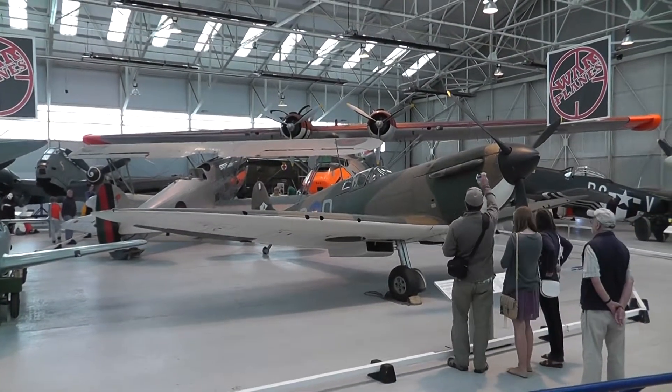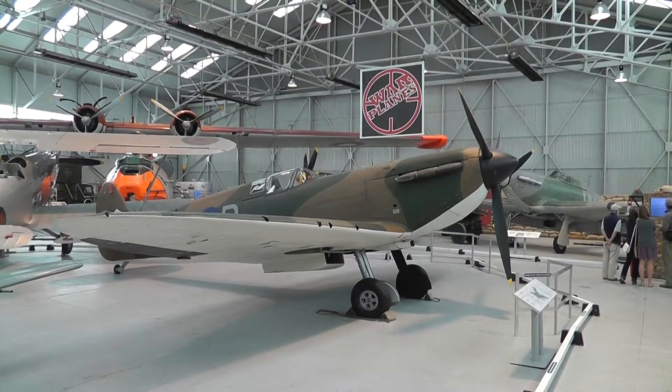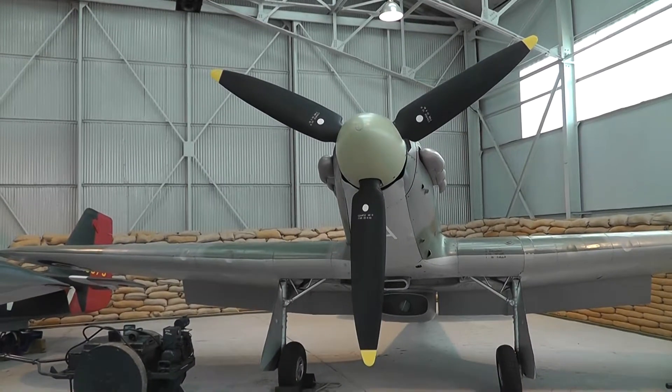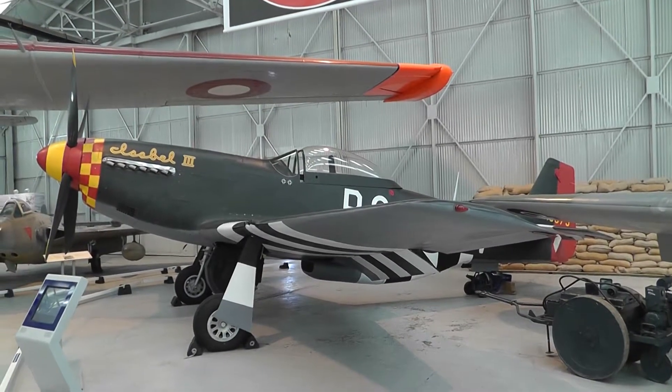Never complete without a Spitfire. Spitfire in the foreground, Hurricane in the background. Thicker-winged Hurricane.